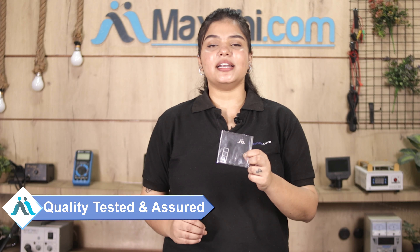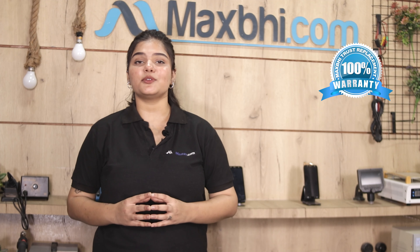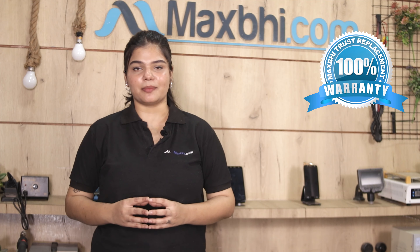This SIM tray goes through our quality team and is inspected before being sent out. Also, the Samsung Galaxy A51 SIM tray comes with MaxBee's Trust Replacement Warranty, so you can buy the product with confidence.